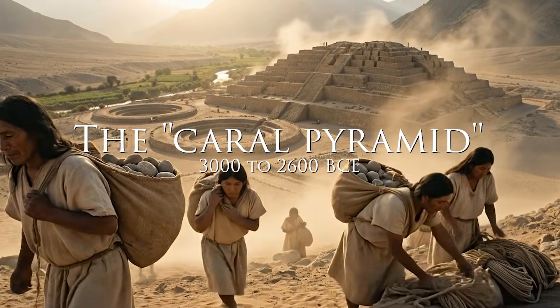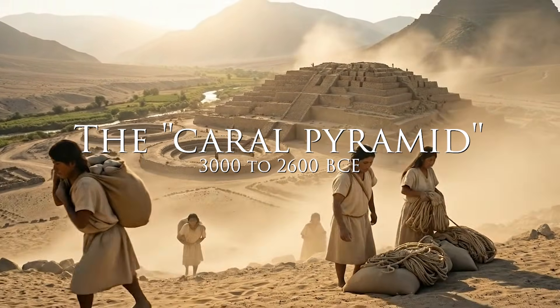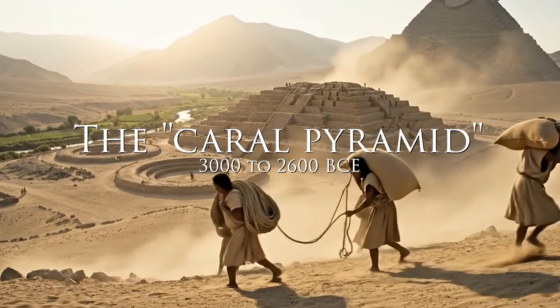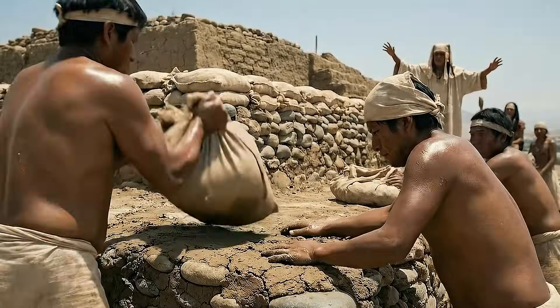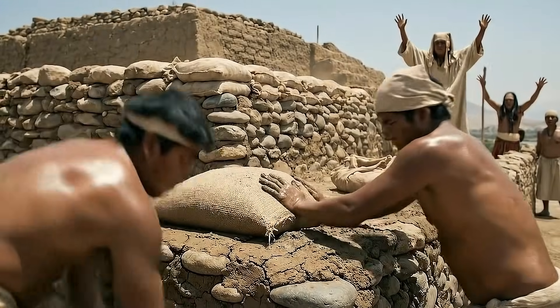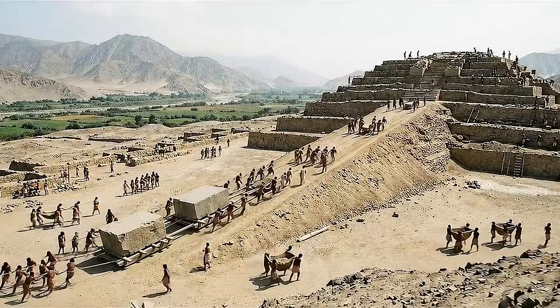Many people believe that Egypt was the first place on Earth where humans built pyramids. But a question emerges when we look toward the central coast of Peru: how did a prehistoric society without writing manage to raise its own monumental pyramid around 3000 to 2600 BCE?